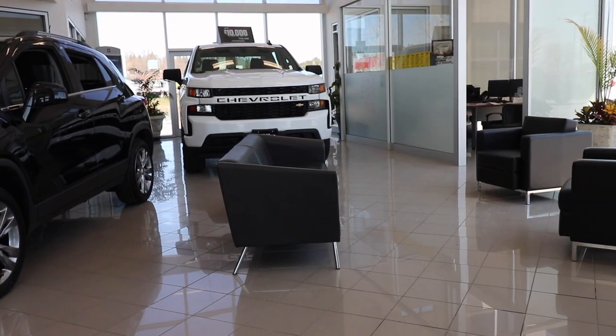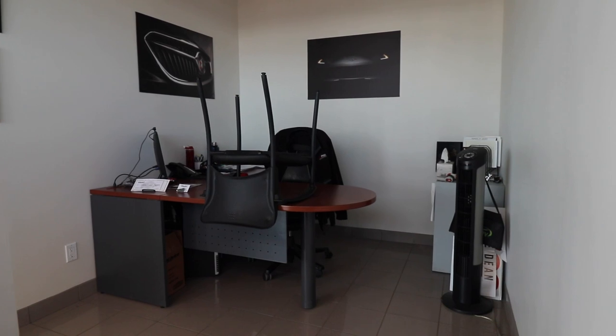We've rearranged our showroom. We're no longer using our sales offices. We've set up an area to respect social distancing purposes.